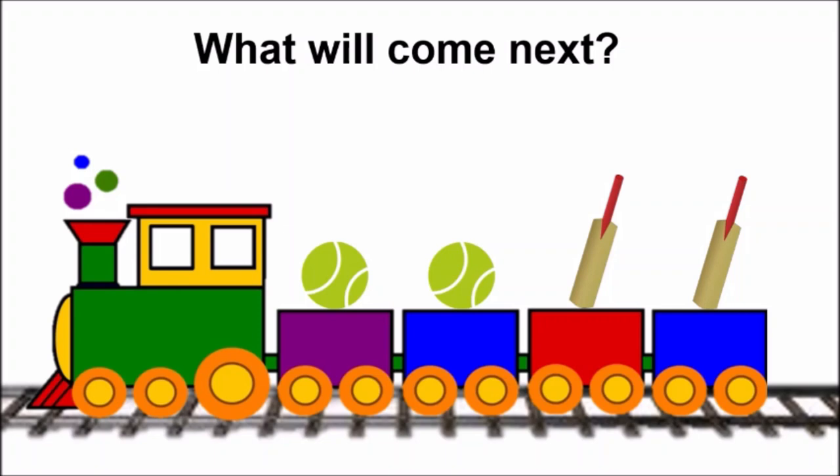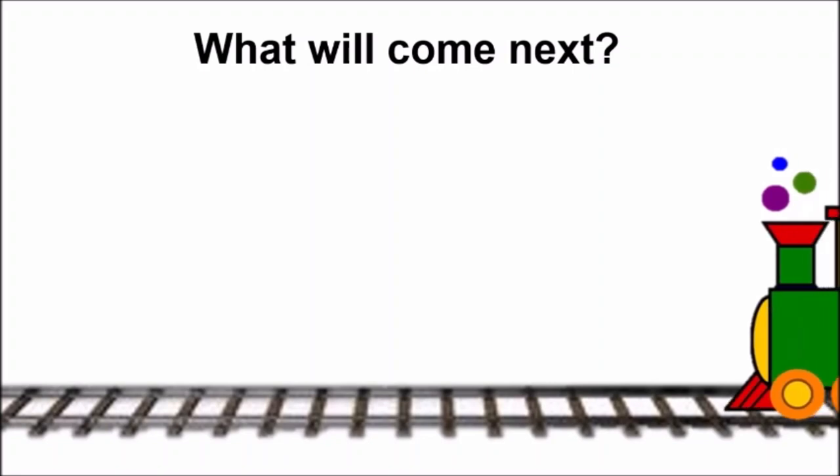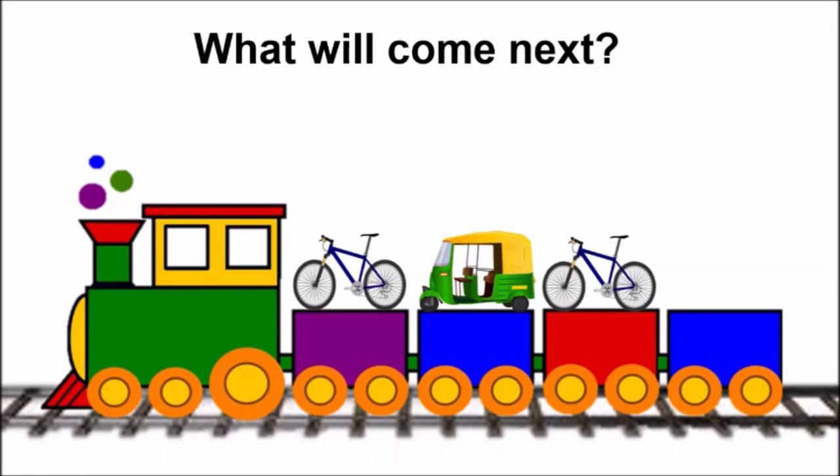Now the next train is coming. Let us see what this train is bringing. Oh, look children — this train has got cycle, auto rickshaw, cycle. Now what will come next? Think and tell me. Cycle, auto rickshaw, cycle. Very good — auto rickshaw. Cycle, auto rickshaw, cycle, auto rickshaw.